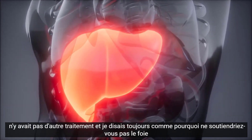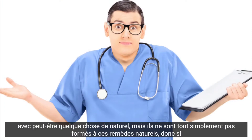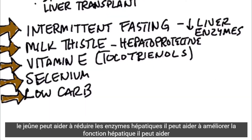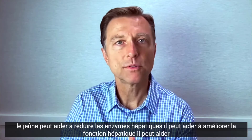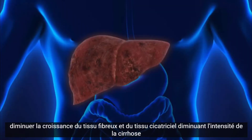I would always ask why wouldn't you support the liver with something natural, but they're just not trained in these natural remedies. So if I had ascites, this is what I would do: I would immediately start intermittent fasting, because fasting can help reduce liver enzymes, improve liver function, and decrease the growth of fibrous and scar tissue, lessening the intensity of cirrhosis.